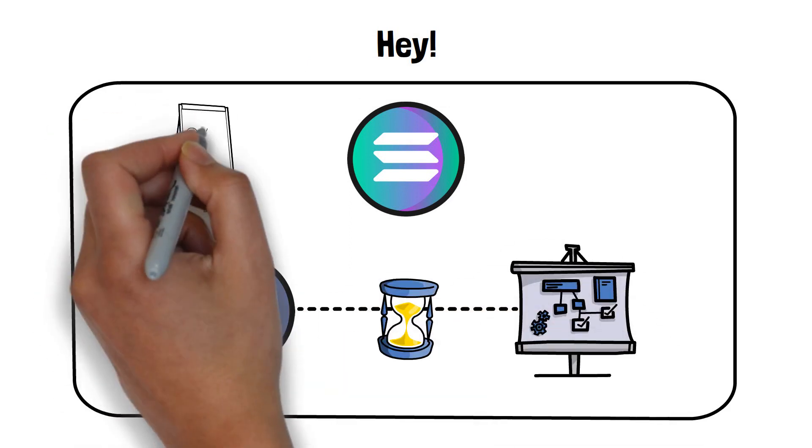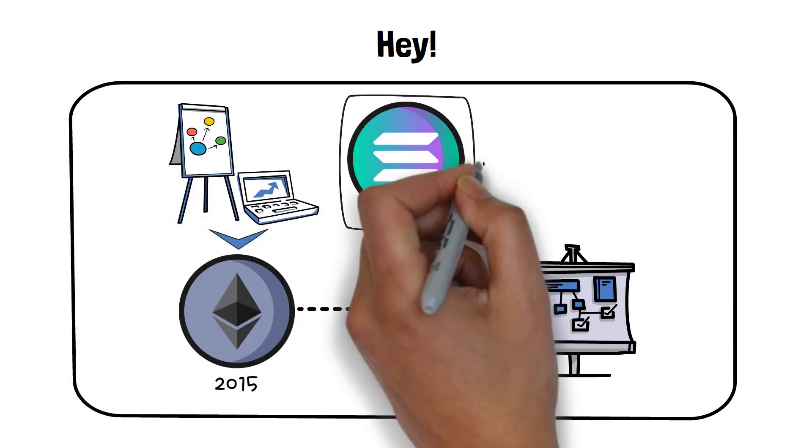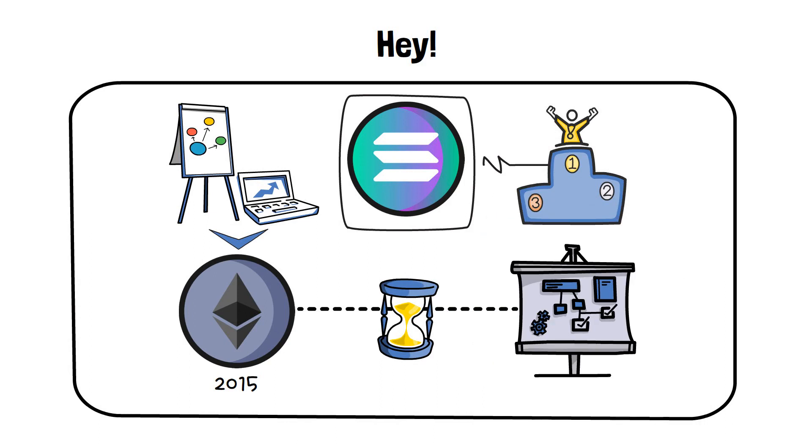With time, however, there have been multiple new projects that have aimed to improve on all aspects of ETH. Solana is often viewed as one of the most successful of these projects.